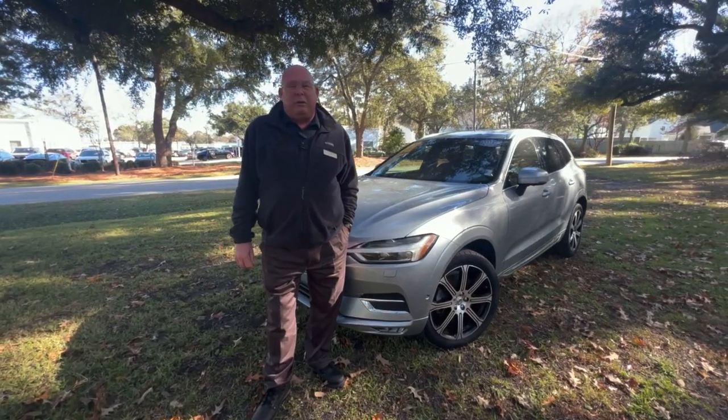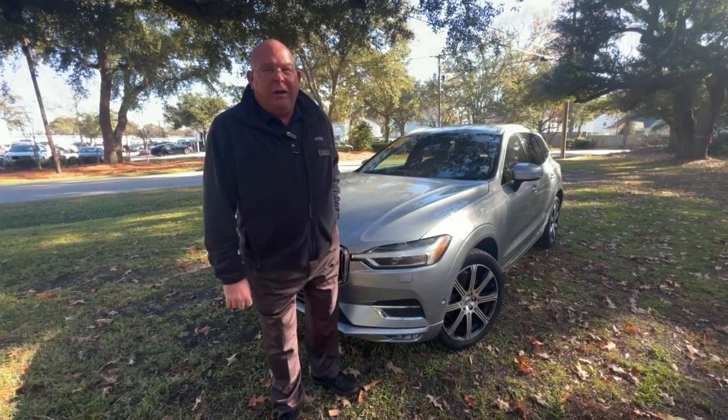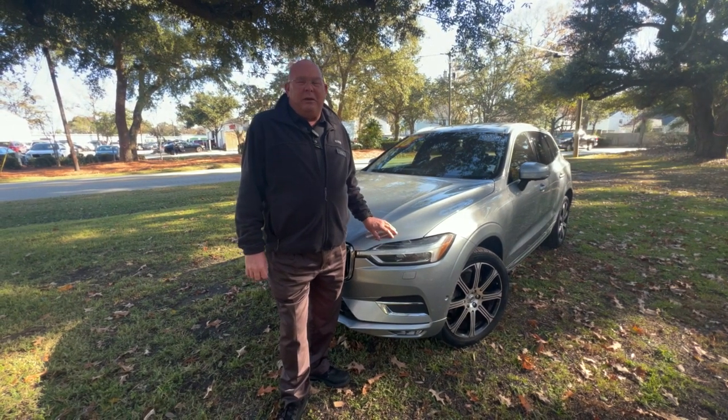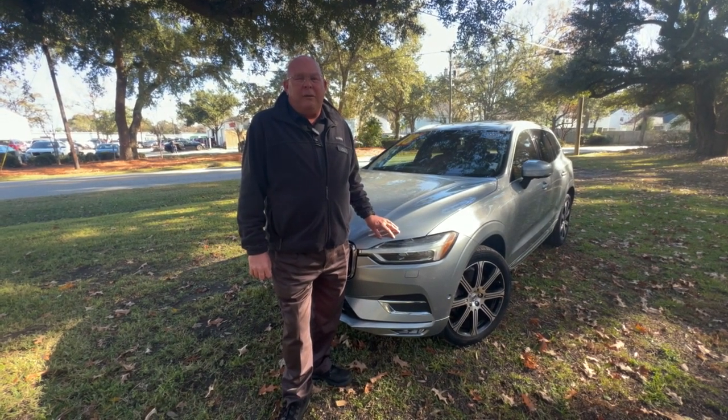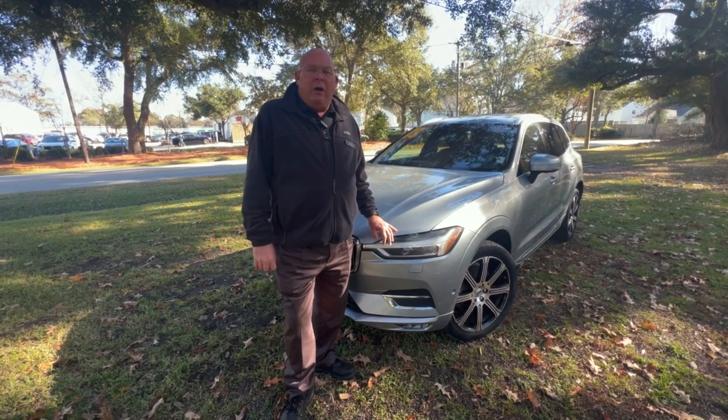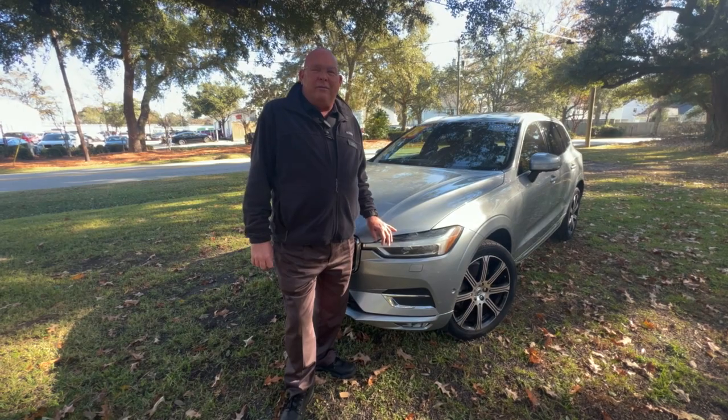So again, this is Jimmy Walker with our Trade of the Week — the beautiful 2018 Volvo XC60. If you like this video, please subscribe to our YouTube channel. Come visit us at 2361 Savannah Highway or charlestonkia.com. Thank you so much.